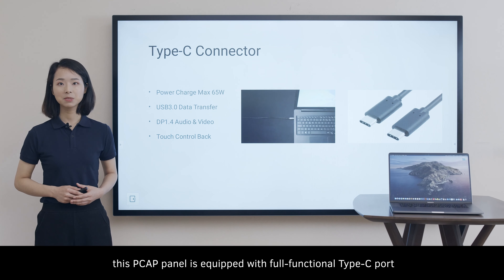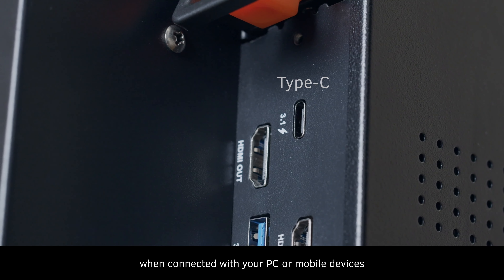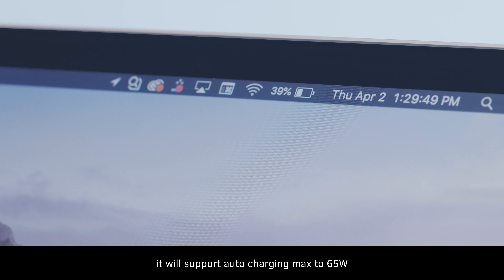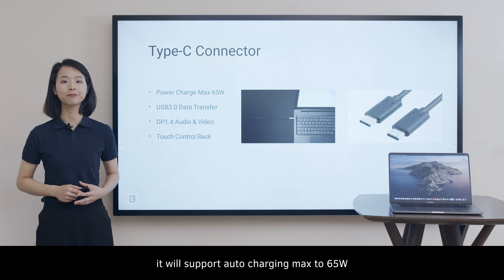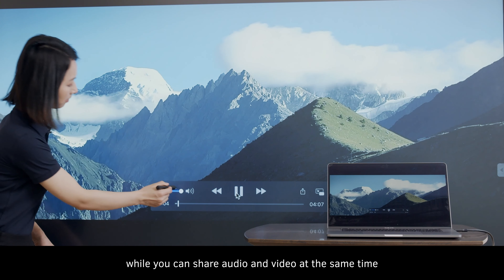And lastly, this panel is equipped with a full-function Type-C port. When connected with your PC or mobile devices, it will support auto-charging up to 65W, while you can share audio and video at the same time.